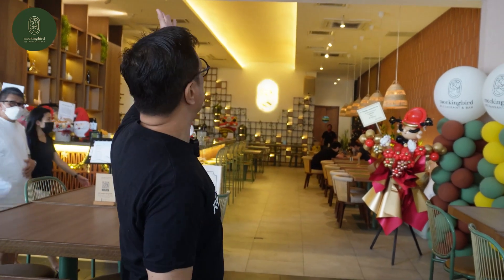Hello, welcome back to Rep's video and we are here at Mockingbird. It's their grand opening so I'm going to try their chef recommendation dishes. Follow me.